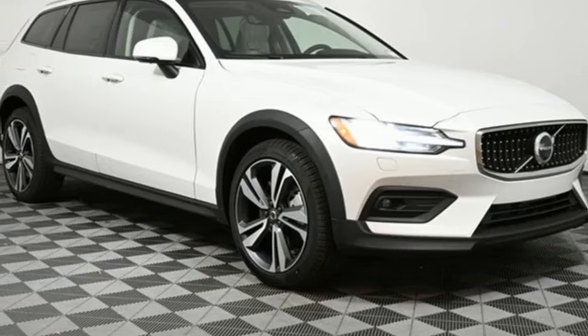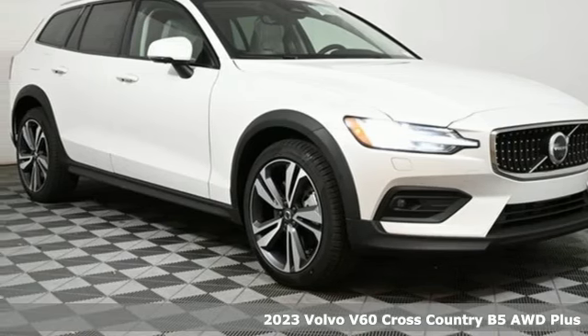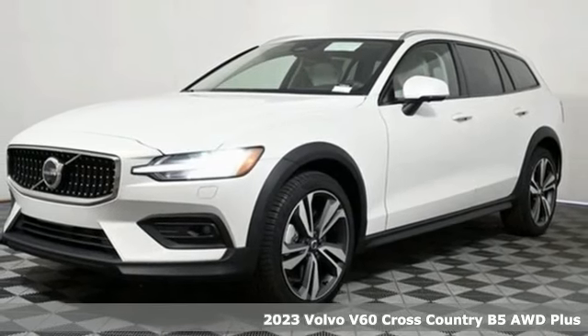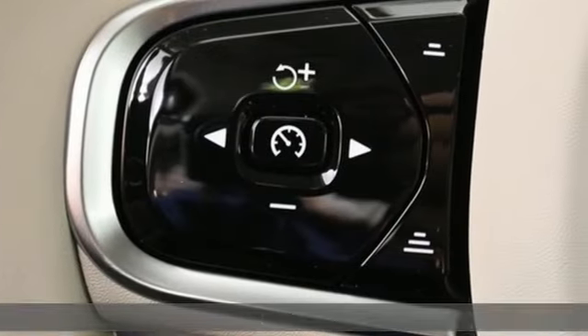It's a new 2023 Volvo V60 Cross Country — capable enough to go anywhere, versatile enough to do anything, and luxurious no matter where you end up.